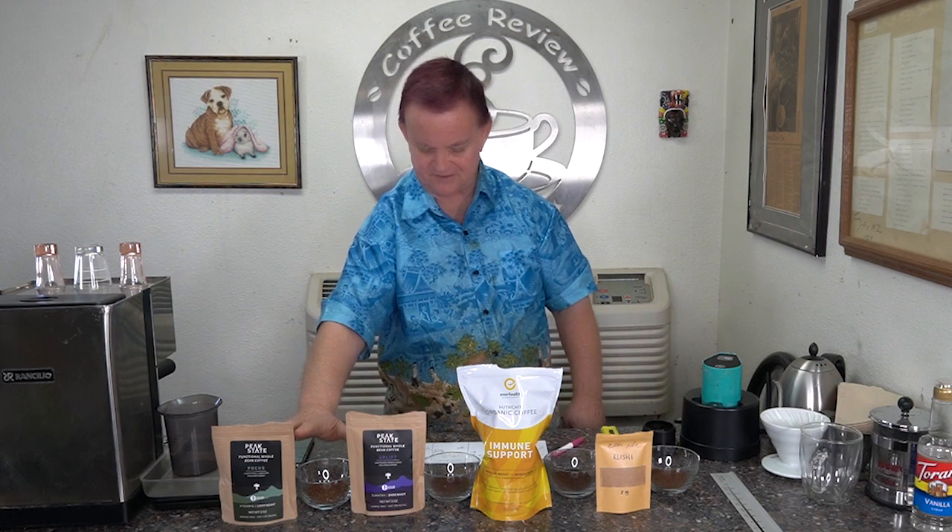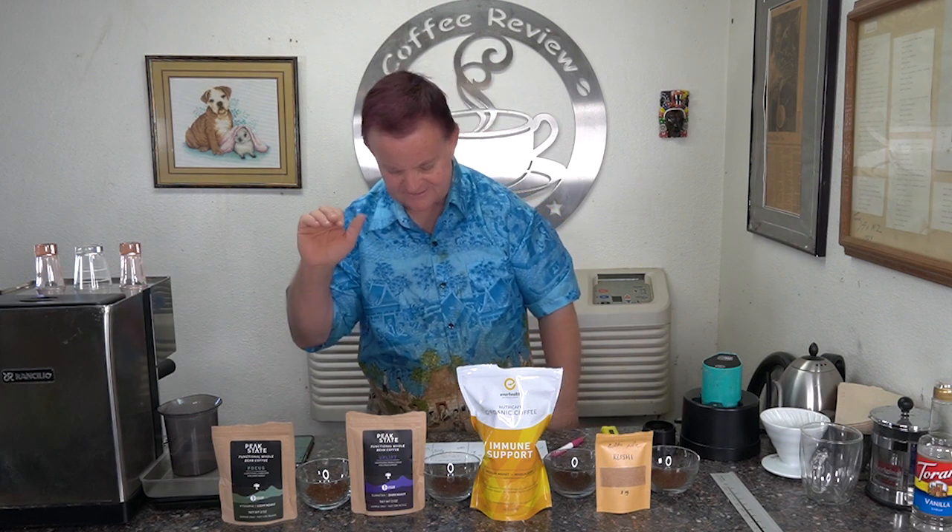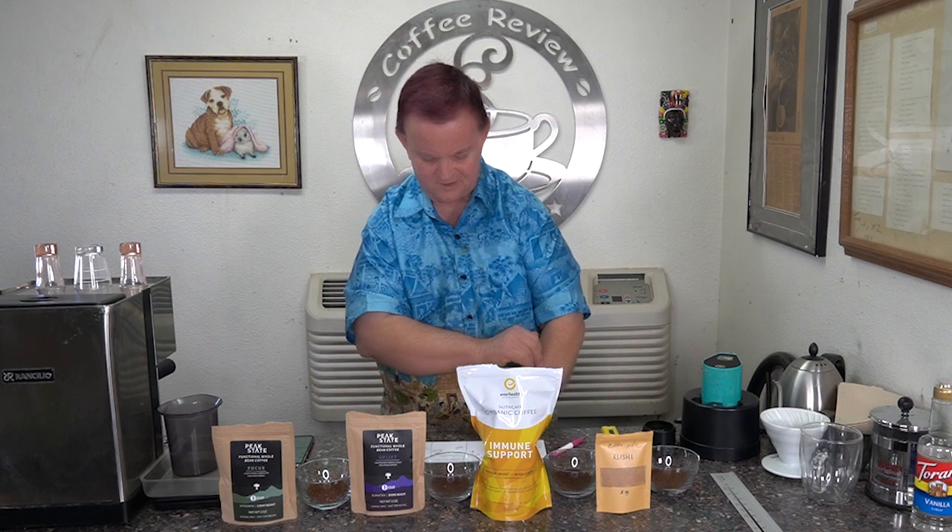The Focus blend had a peachy smell. A nutty smell on the Uplift. On the Immune Nutri-Caf, sort of a sweet, creamy smell — it was very pleasant. And the Coffee Life Reishi blend has a very sweet cinnamon smell, and that's probably the only one I could really detect the smell of mushrooms in.